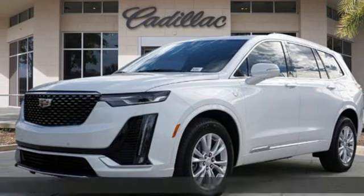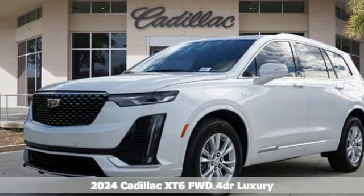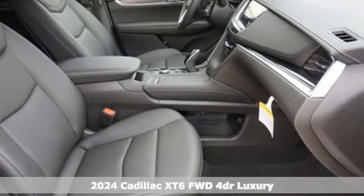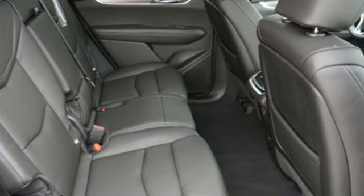Here's a new 2024 Cadillac XT6. Nothing's been overlooked. This is three rows of the best seat in the house. Plus, it offers an exciting list of features.